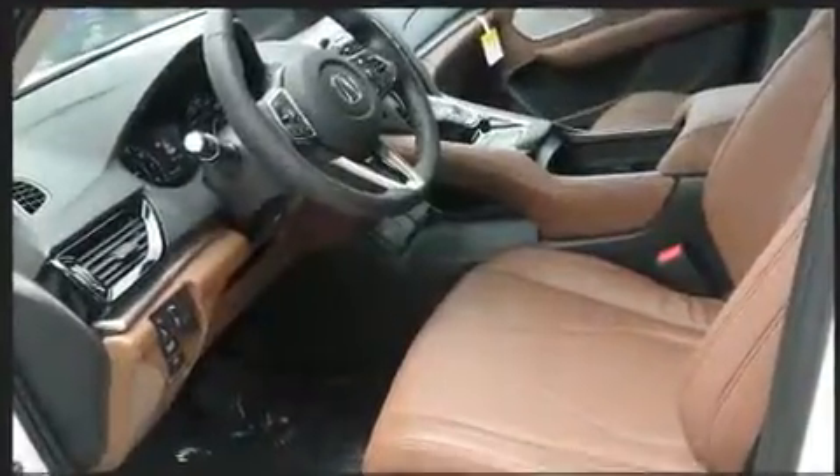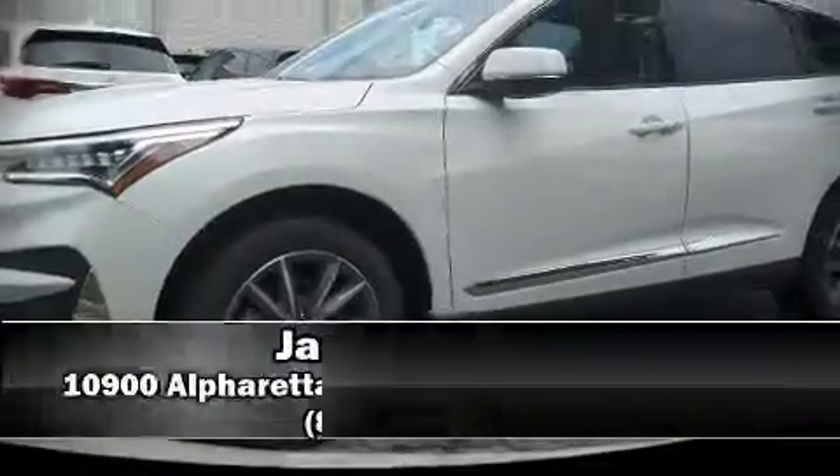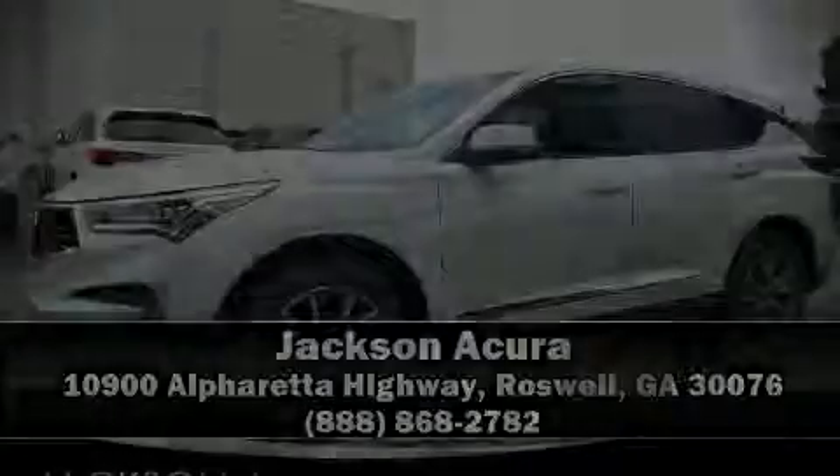Our experienced sales staff is eager to share its knowledge and enthusiasm with you. Please don't hesitate to give us a call. See you next time.